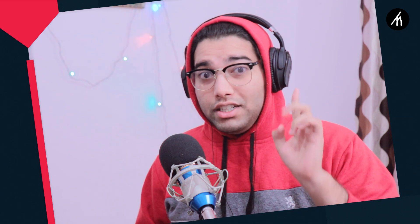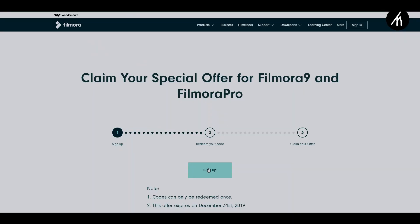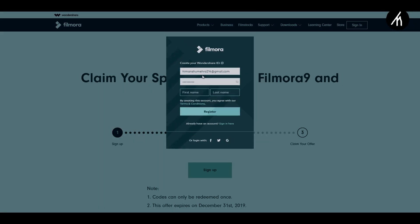Listen to this closely. To get Filmora Pro or Filmora 9 for free, you have only 20 days. All you have to do is go to the link in the description to the website that you can see now. This offer is only valid till December 31st of 2019, so you have less than 20 days to avail this offer. Simply click on 'Sign Up'.